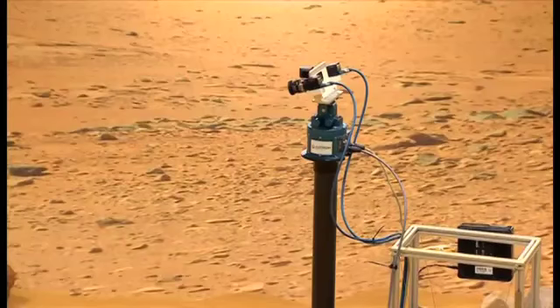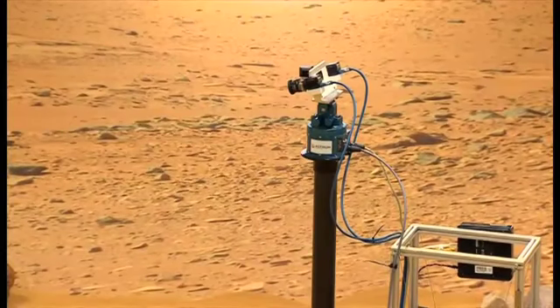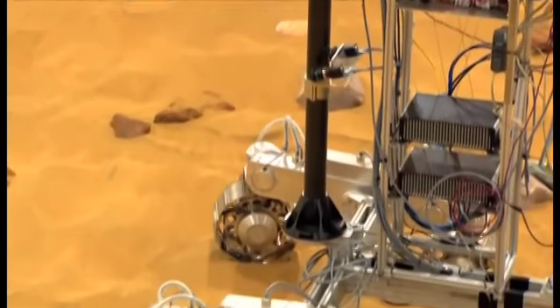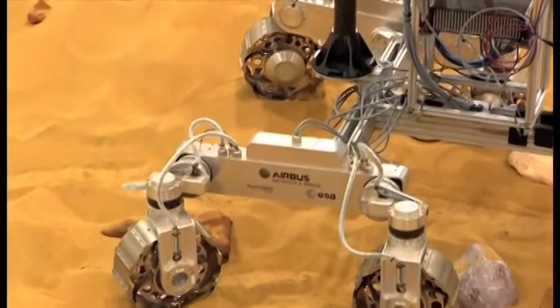This rover is designed so that ground controllers at the beginning of a day can simply say 'drive to a place 70 metres away' and the rover just goes and does it itself. It analyses the terrain, looks at the rocks, and works out where to go.